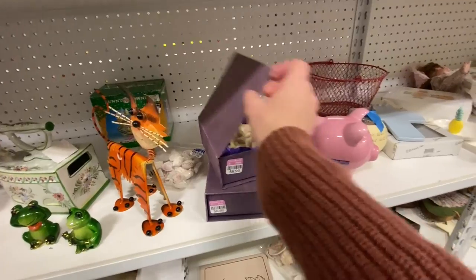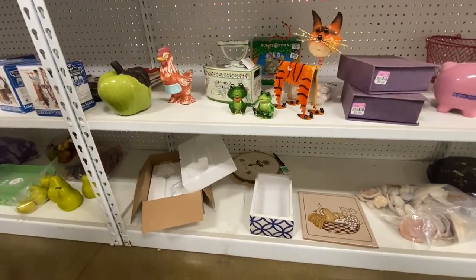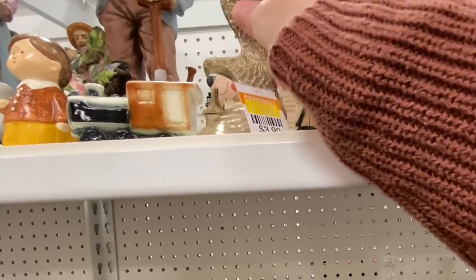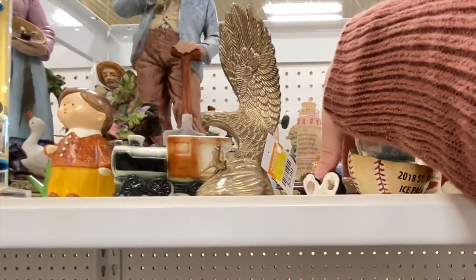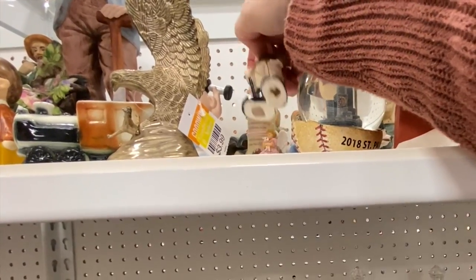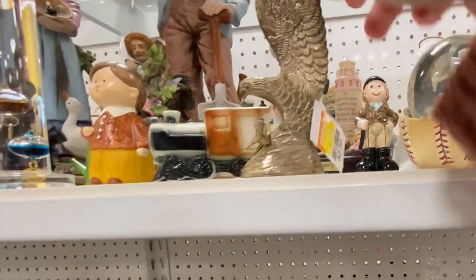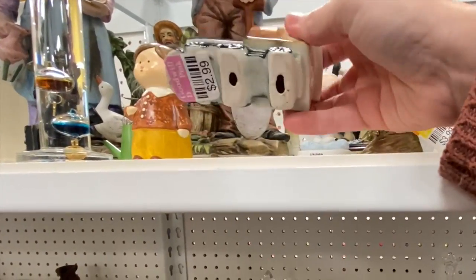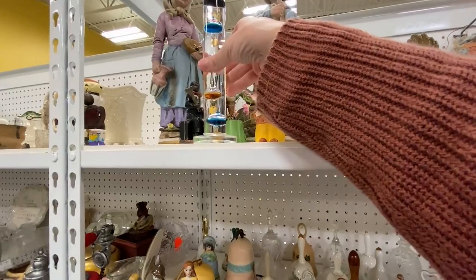Got to look in the boxes, friends — ornaments! Here's an eagle. I love finding these — $3.99. I think this is silver, or at least silver plate. He's adorable, he looks like a Charlie Brown character. This guy's $3.99. This is kind of cool too — I wonder what that was for. $2.99. No way, that's neat!